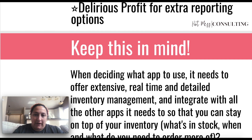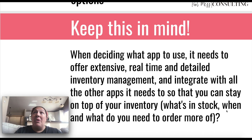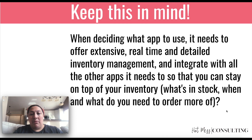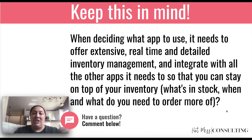These are just some cool apps that can help with your inventory management. But at the end of the day, when deciding what app integration and system to use — like Shopify for your website, or what POS to use — just remember that it needs to offer extensive, real-time, and detailed inventory management. Your customer service just depends on it. Everything needs to integrate with all the other apps it needs to, so that you can stay on top of your inventory — what's in stock and what you need to order more of. So please drop any questions below. That's a wrap for today's inventory management for Shopify 101 lesson. Hit subscribe and let me know in the comments if this has helped or what other questions you have, and I'll see you in the next video.